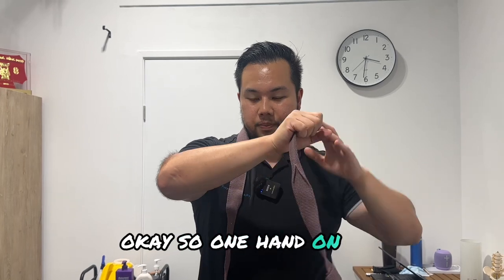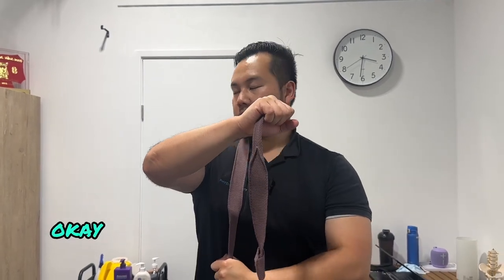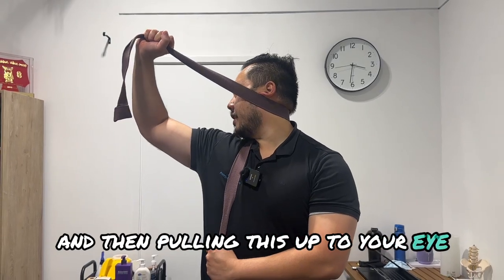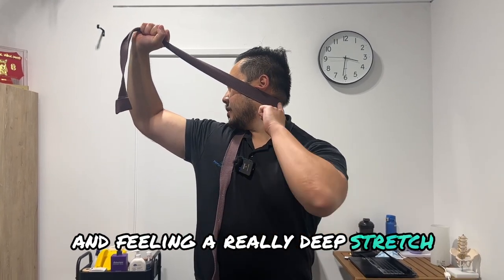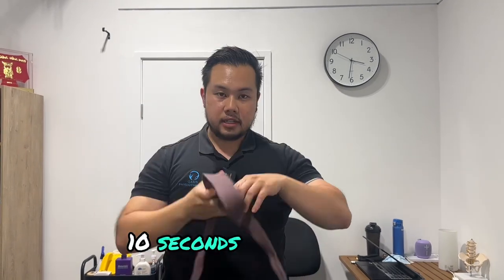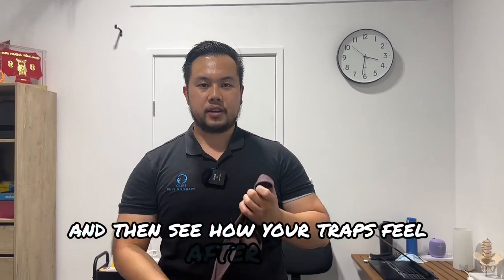From here, the slightly tricky part is swapping your hands — one hand on top, one hand under. You're going to rotate as far as you can, then pull up to your eye level, feeling a really deep stretch just in there. Give that a go — 10 seconds on each side — and see how your traps feel after.